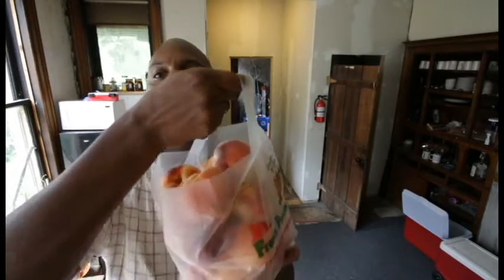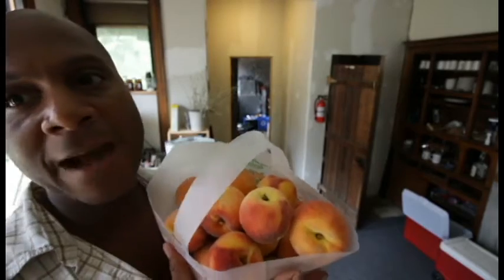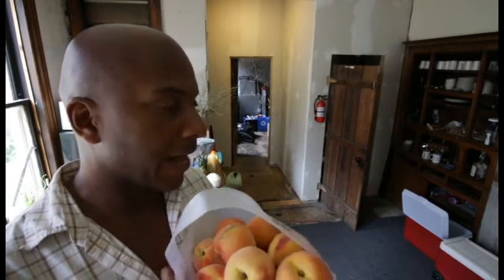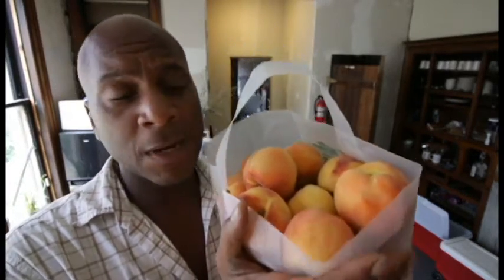I got ten oranges and a volunteer green bean. The peaches — look at this insane bag of peaches. This bag of peaches alone could cost you like 30 bucks somewhere, but this bag of peaches was ten bucks.